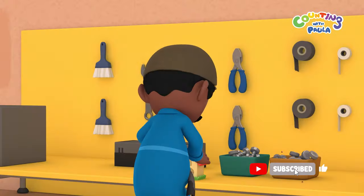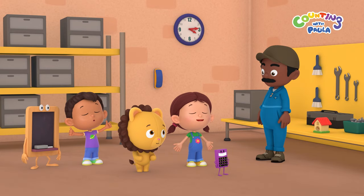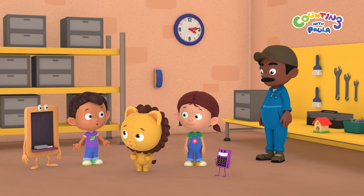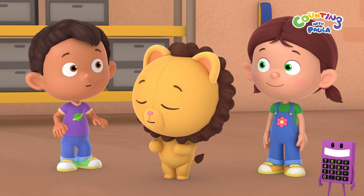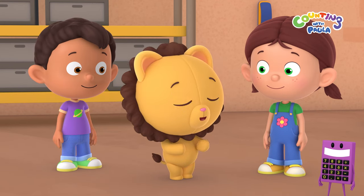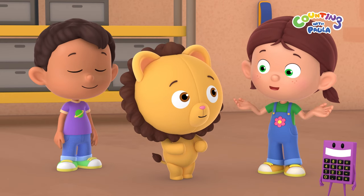Just need to tighten the gear and... there! The cuckoo clock is fixed. Yay! Thanks, Mr. Mechanic. Now we can finally find out what a cuckoo is. It's a bird! A cuckoo is a bird! We fixed the clock and learned that a cuckoo is a bird, Paula. That's right, Billy.